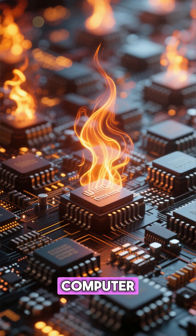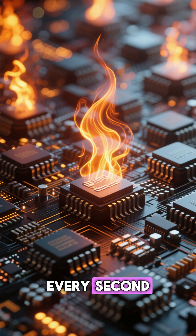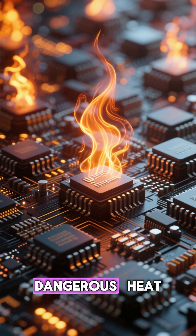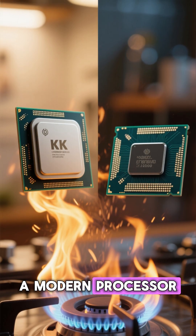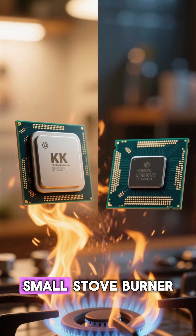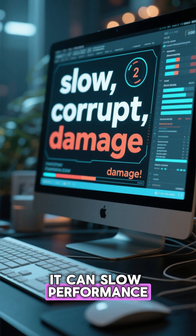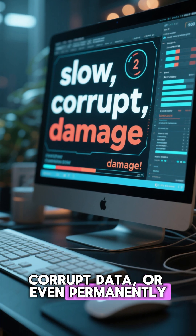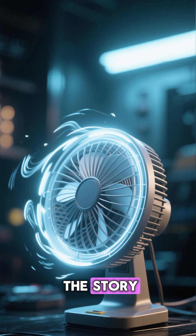Inside every computer, billions of tiny transistors switch on and off every second. This rapid movement creates something dangerous: heat. And not just a little. A modern processor can generate as much heat as a small stove burner. If that heat builds up, it can slow performance, corrupt data, or even permanently damage the hardware. This is where the cooling fan becomes the hero of the story.